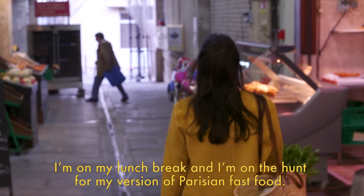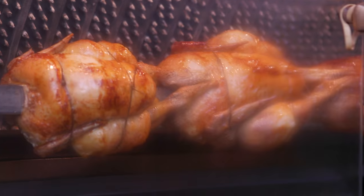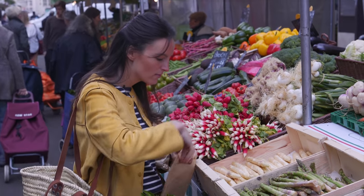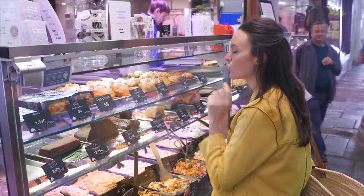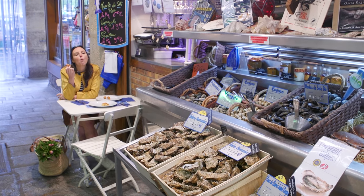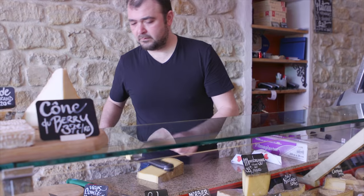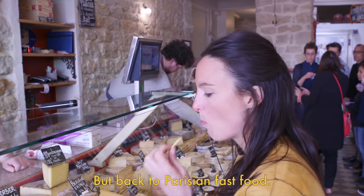I'm on my lunch break, and I'm on the hunt for my version of Parisian fast food. But getting through the market can prove quite the distraction. Mmm, cheese. But back to my Parisian fast food.